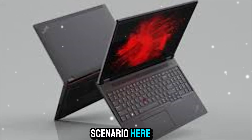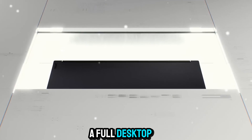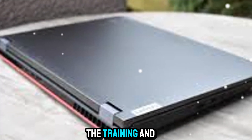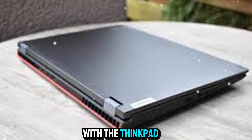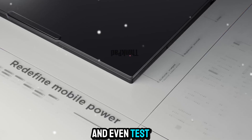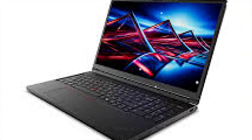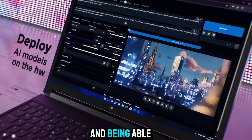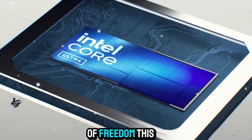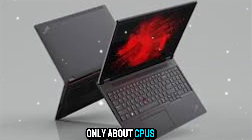Let's paint a scenario. You're developing a new AI model. Normally, you'd need a full desktop workstation tethered to a wall, maybe even a dedicated server, just to handle the training and tuning. With the ThinkPad P16, you can prep your datasets, fine-tune your models, and even test real-time inference all on the go. Imagine being on a plane, on a train, or in a client's office, and being able to run workflows that would normally require a full lab setup. That's the kind of freedom this machine provides.